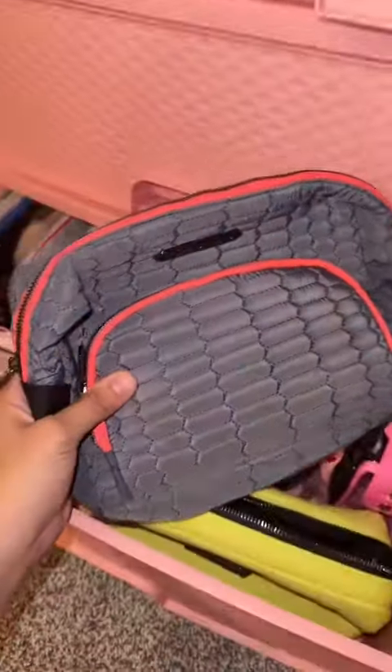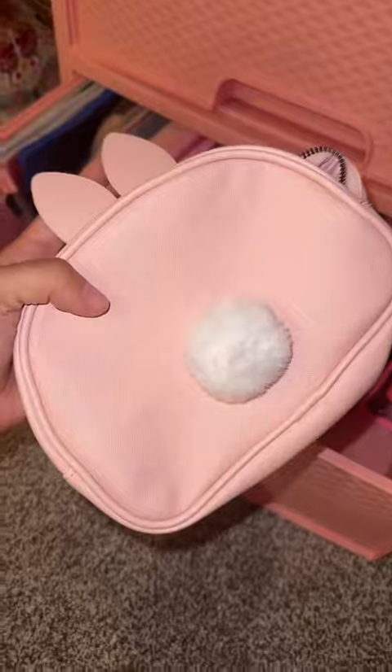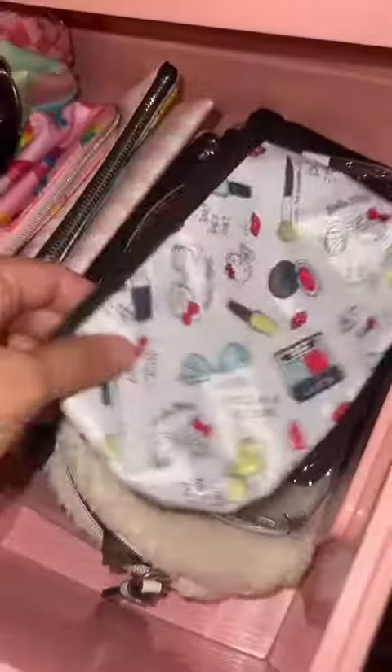I am obsessed with this one — I've had it for literally 10 years. Keep. Sell the lime green. Sell the pink bunny. Keep the pink Stony Clover. Sell. Keep. Keep. Sell. Sell. Keep. Sell. Sell. Sell.